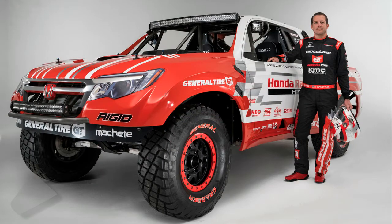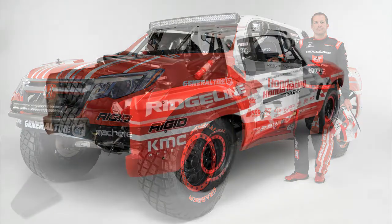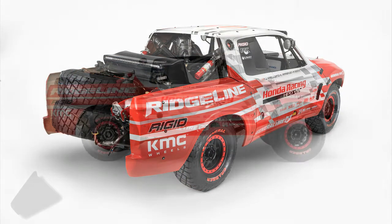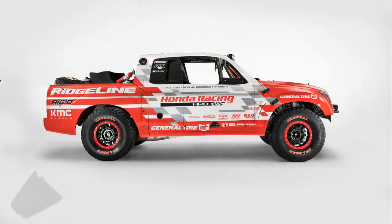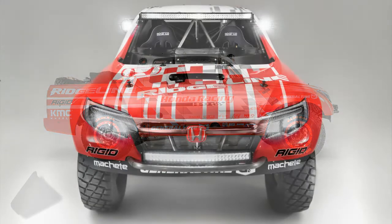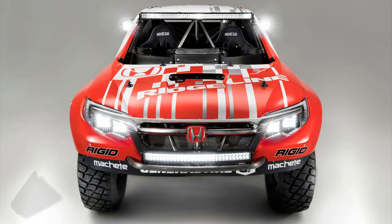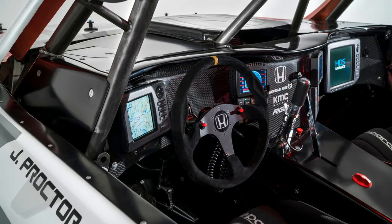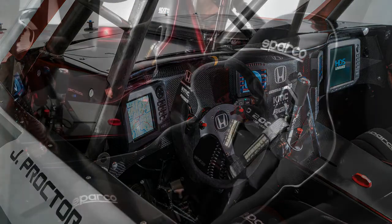At the SEMA show, Honda took the wraps off its Ridgeline Baja Race truck — crucially a sign of things to come next year when its second stab at the pickup truck market, the 2017 Ridgeline, is released. This machine is destined for the Score Baja 1000, driven by Jeff Proctor, with the Honda Performance Division heralding its return to truck racing.